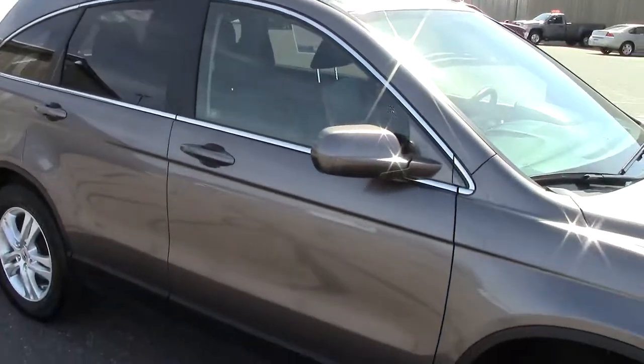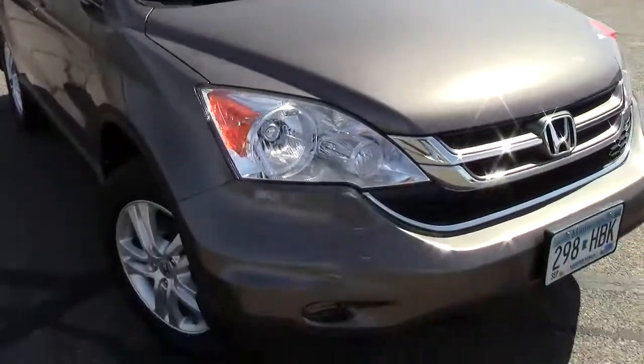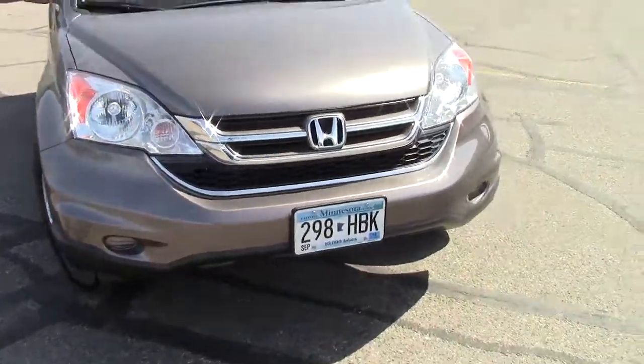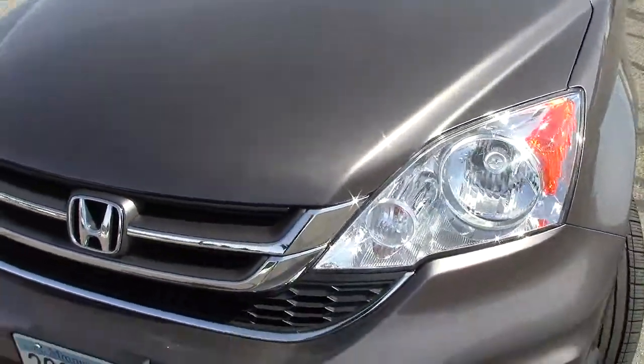It has the privacy glass in the back, the heated mirrors for the wintertime, moonroof up on the top, automatic headlights up here in the front, and a security system — all of those nice bells and whistles that the EX-L would have, as you would expect.